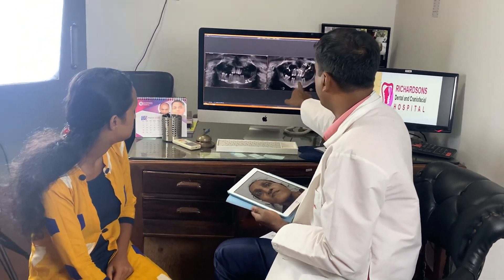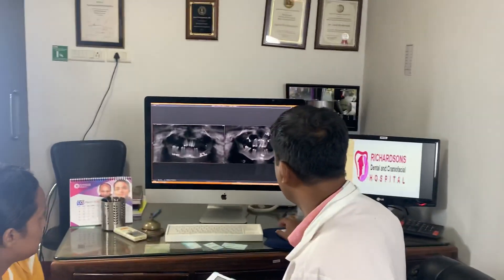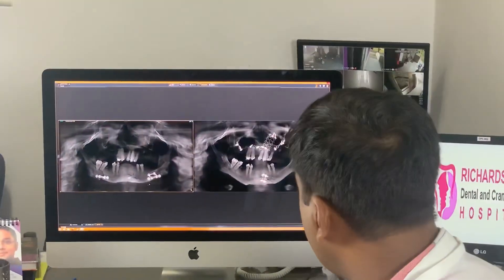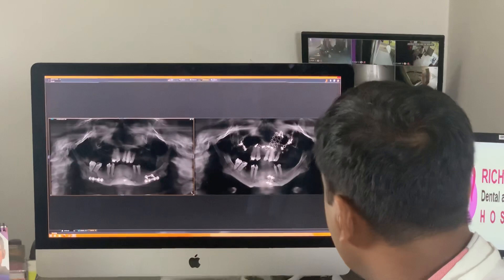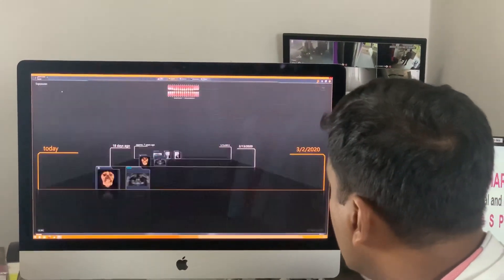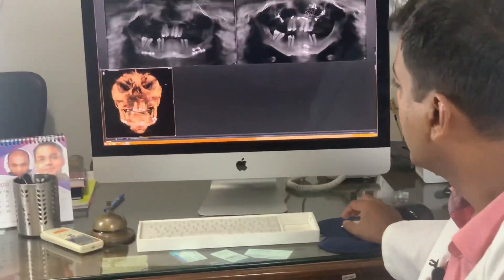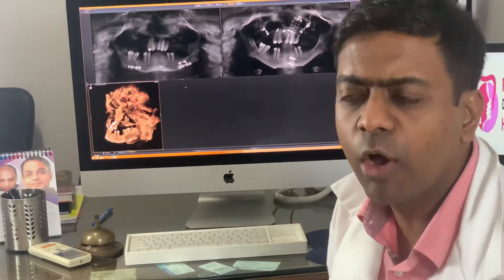This is the pre-op on the right and the post-op on the left. You can see there's been a lot of movement that has happened on the bones, and we also removed a lot of the implants. This is the type of face makeover surgery that we do here at Richardson's very often.